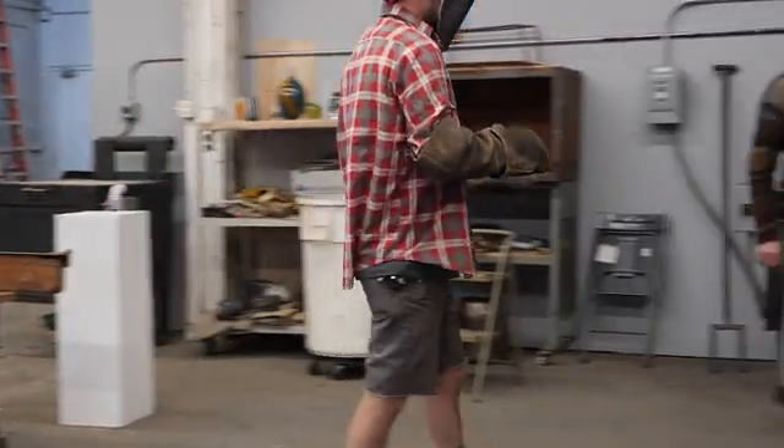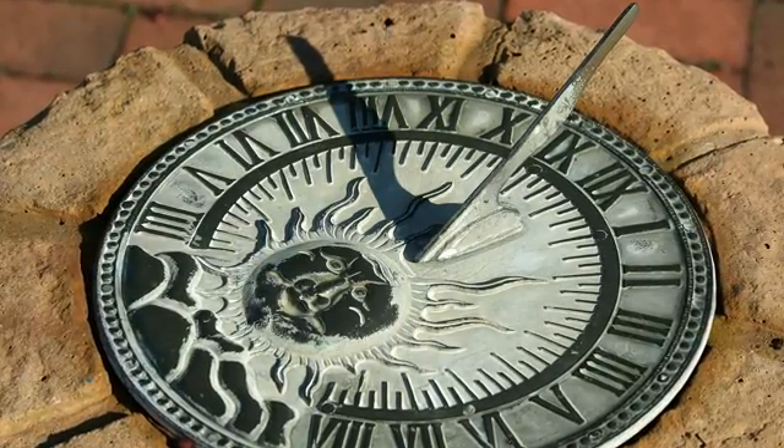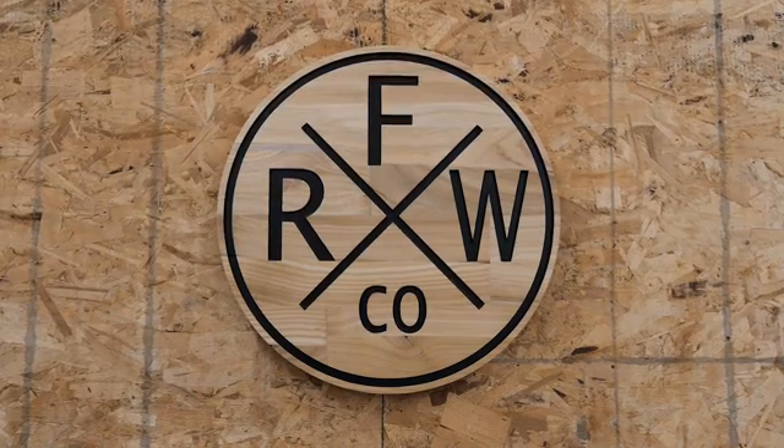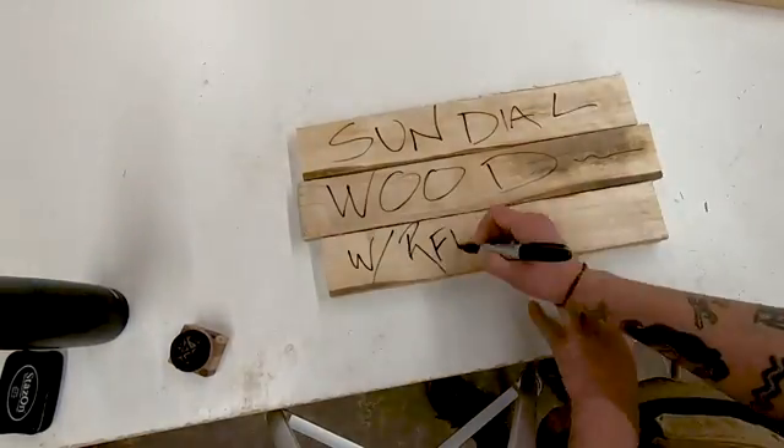While my hourglass bodies anneal in the kiln overnight, let's check out the next method of timekeeping, which was likely the first method ever used — the sundial. My name is Reed Wilkerson, RFW Co. I've done a couple of videos with How to Make Everything and now they've asked me to make a sundial.